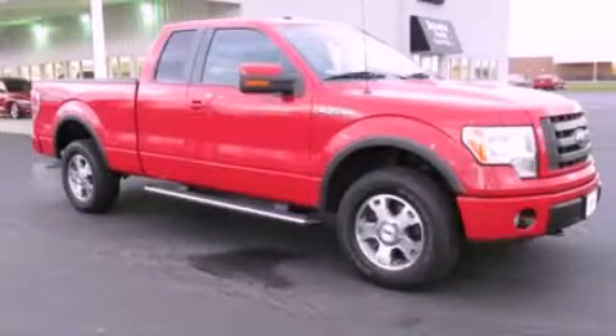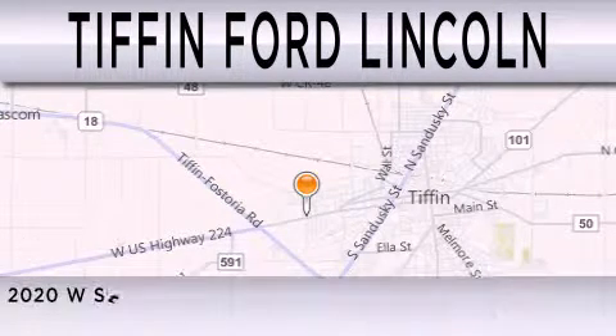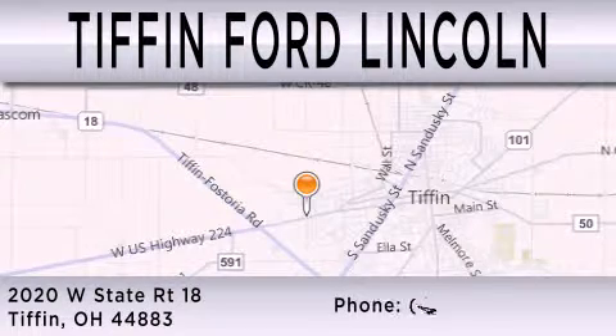Please call us today for more information on this great vehicle. Tiffin Ford Lincoln is dedicated to doing everything possible to ensure that the experience you have selecting your next vehicle is as pleasant as possible. We are located at 2020 West State Road 18 in Tiffin.